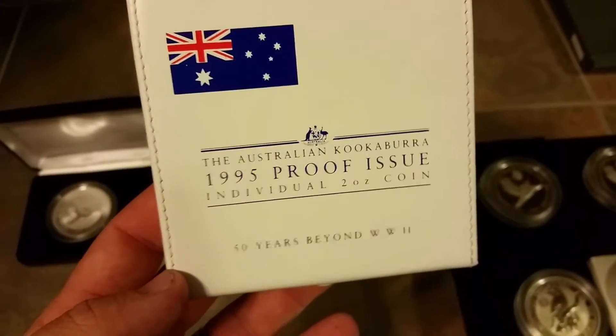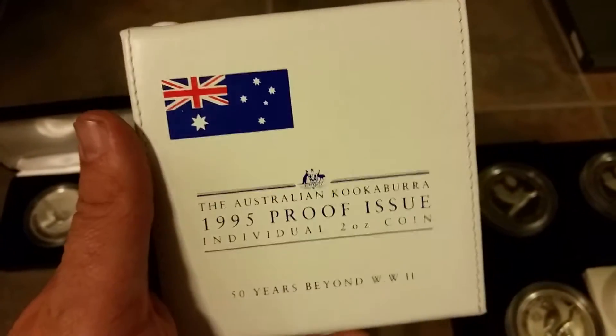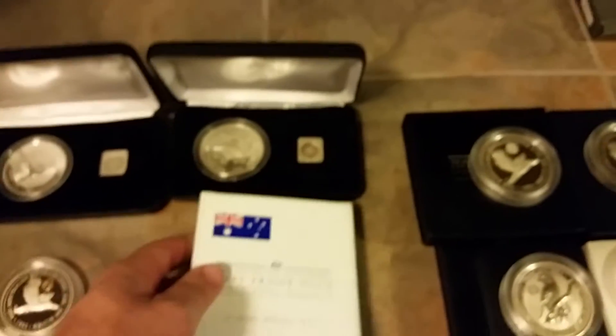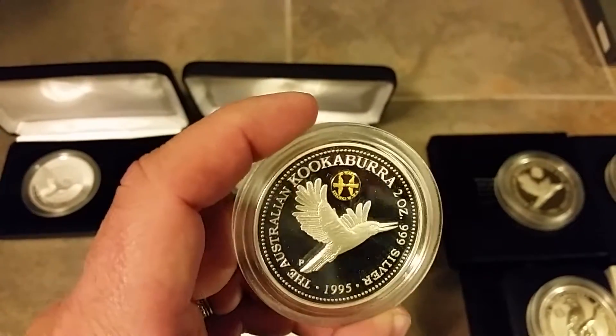This is one of my favorite earlier years because of the white case — it stands out really good. It's just beautiful. But these ones will go for $150 to $200 at auction if you see it. They're just gorgeous. The Flying Kook — beautiful set.